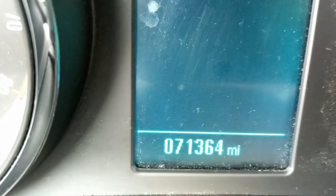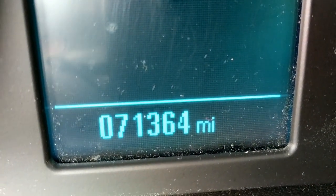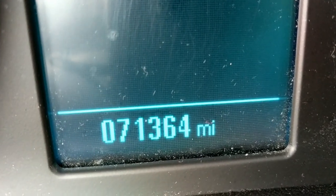Let's get a look at the odometer. Here we go — 71,364 miles.